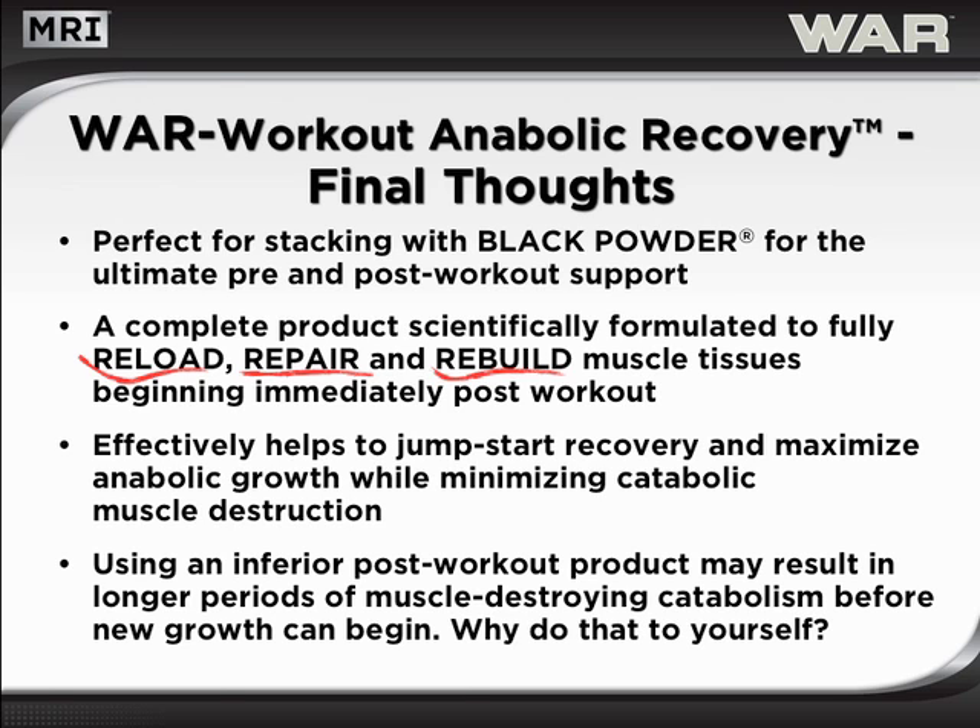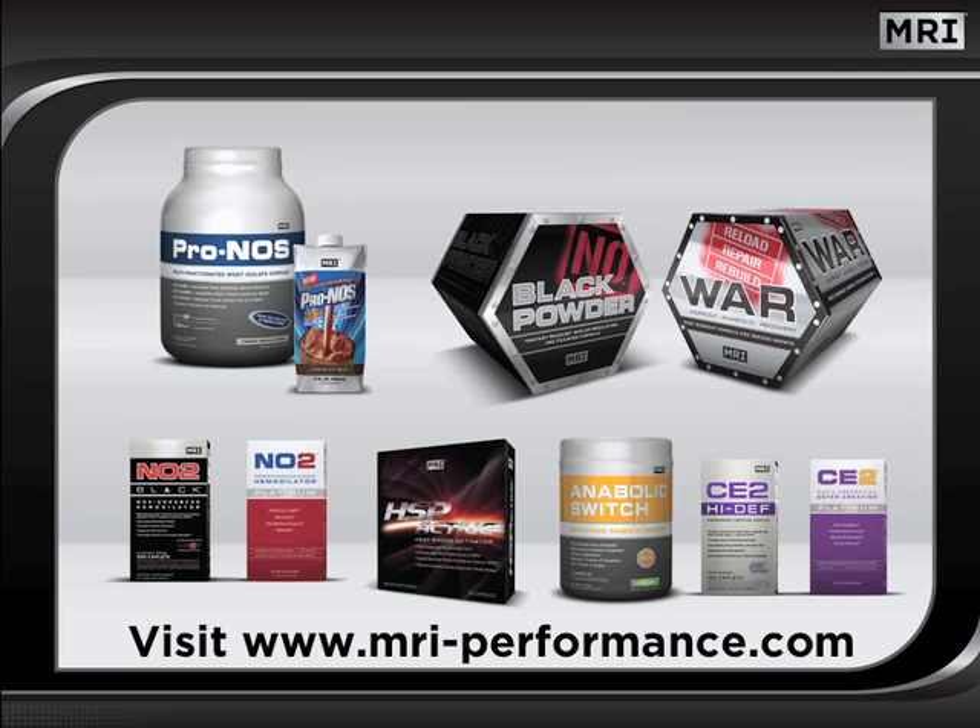Why do that to yourself? We hope you have enjoyed this program and have gained valuable understanding of the power of WAR, Workout Anabolic Recovery. This information should help you to make well-informed supplement decisions so that you may maximize your post-workout recovery. Until next time, train hard and use the power of MRI to help you realize your potential.